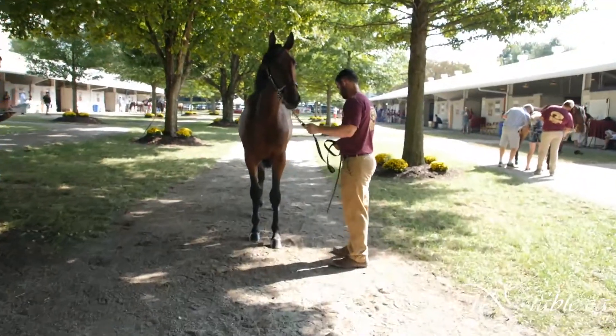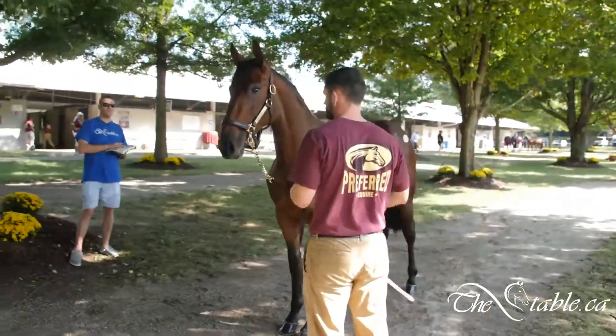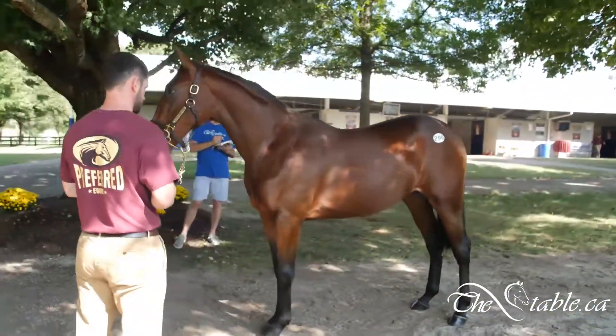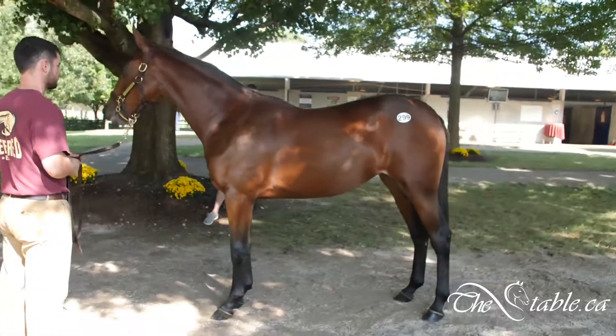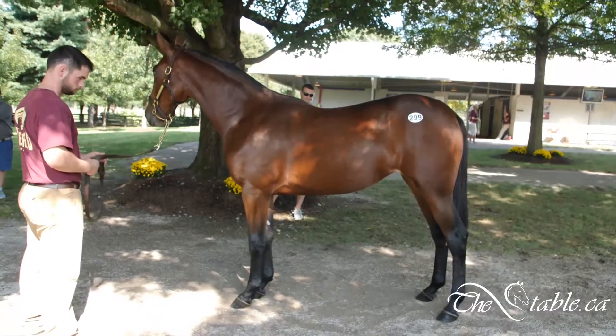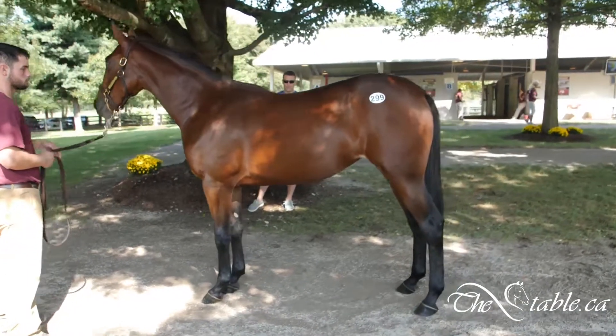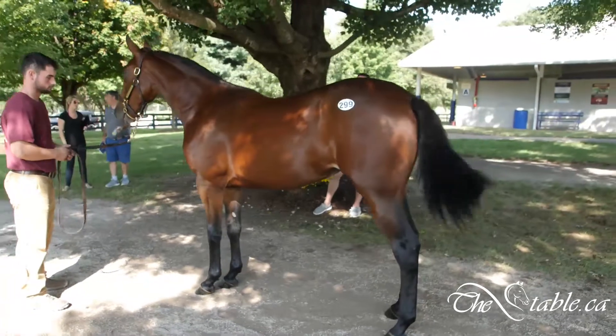I've looked at about eight, nine, ten horses at Preferred already this morning, and all three of the ones that I like so far are Trixtons. I'm trying to grade them on a scale out of ten, and I'd easily give this horse a nine out of ten. Number 299, Spirit of Dio, out of the Preferred Equine consignment — I guess it would be day three.